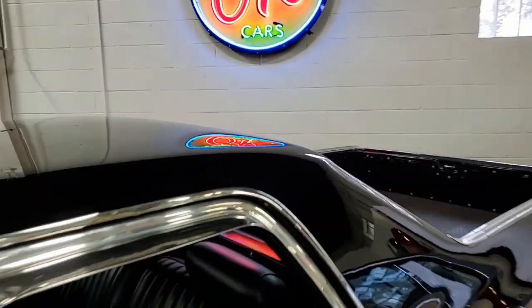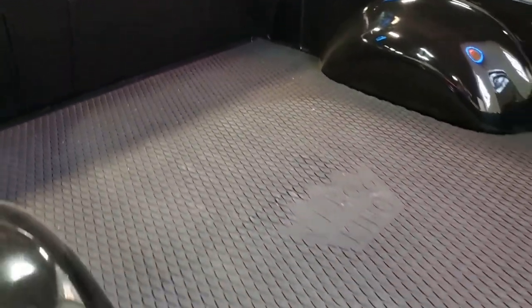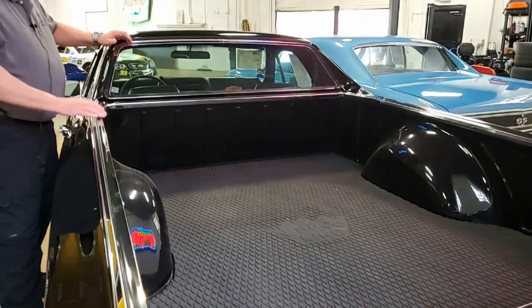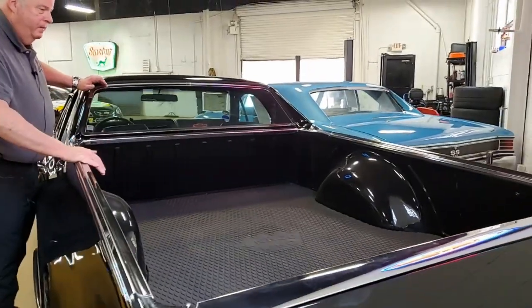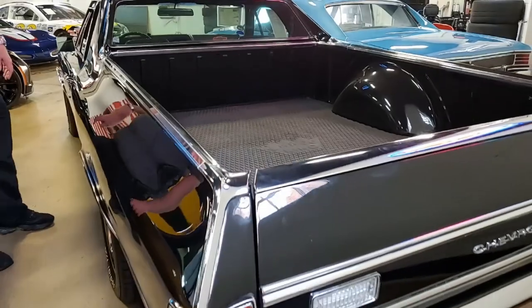To really kind of make the item stand out, I'm going to show you the bed. We have a bed liner in here and, as you can see, the bed along with the tailgate and such are in great condition.